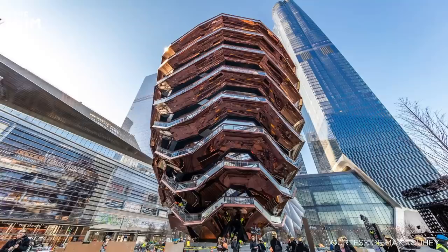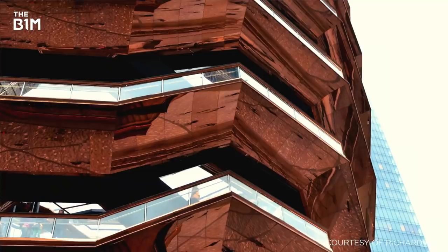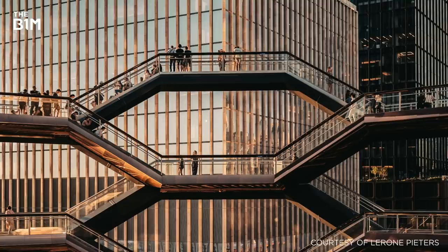A complex framework with a copper-coated exterior and raw painted steel surfaces that combine to create a dazzling reflective maze, while offering a whole new perspective of the city.